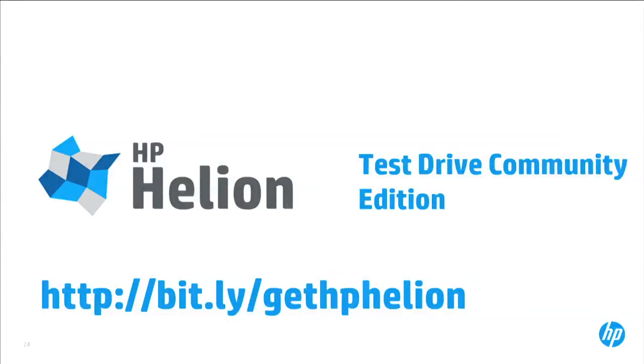You can check out the HP Helion Community Edition at the URL on screen. You'll hear a lot more from us over the weeks and months about our investments under the Helion brand and in OpenStack overall. Thank you and I enjoyed the time here with all of you.